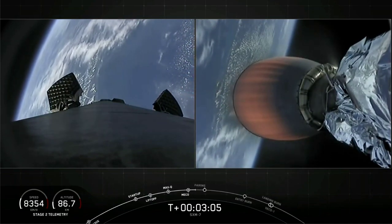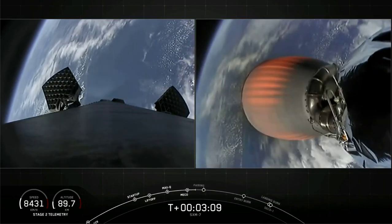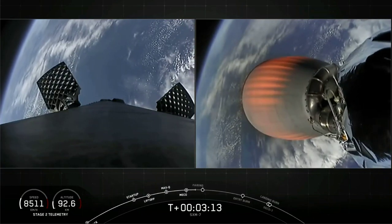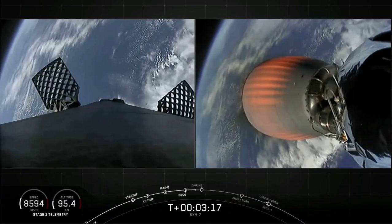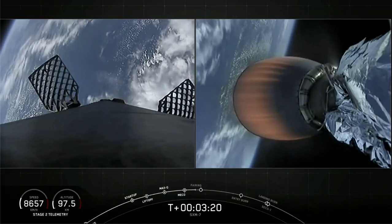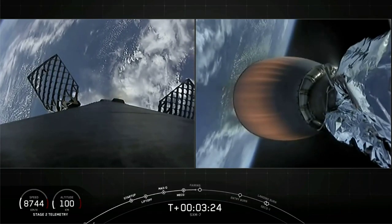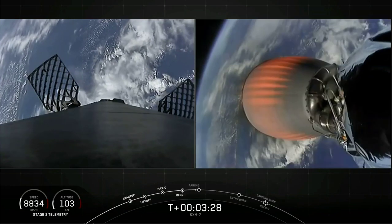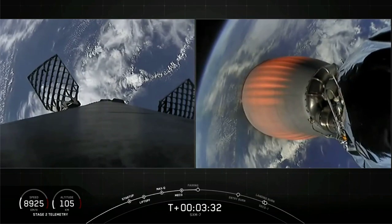On the left-hand side, we can see those grid fins beginning to deploy into the landing position. Those grid fins will be utilized to help steer Falcon 9 for a precise landing on our drone ship, which is positioned a couple hundred miles downrange. Nominal trajectory. Those grid fins will help guide and steer the booster back to the drone ship.